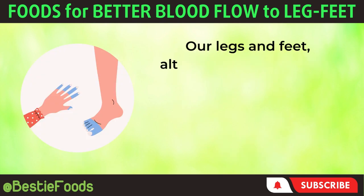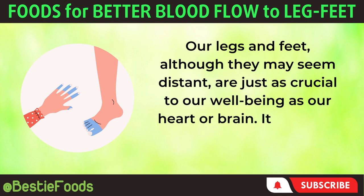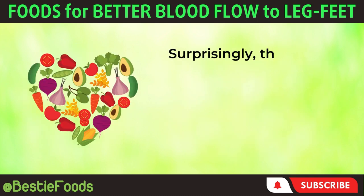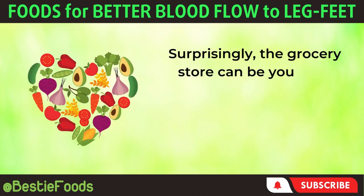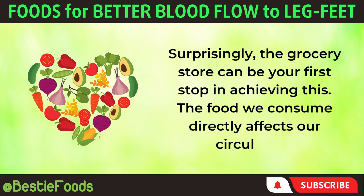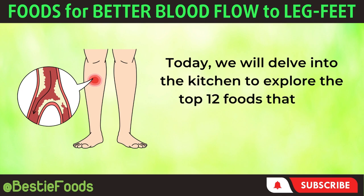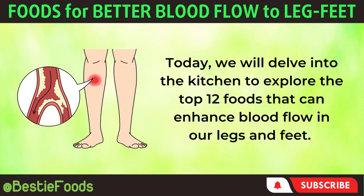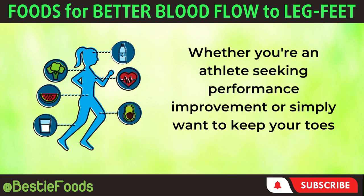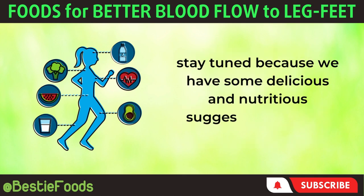Our legs and feet, although they may seem distant, are just as crucial to our well-being as our heart or brain. It is vital to maintain a healthy blood flow in that area. Surprisingly, the grocery store can be your first stop in achieving this. The food we consume directly affects our circulation. Today, we will delve into the kitchen to explore the top 12 foods that can enhance blood flow in our legs and feet. Whether you're an athlete seeking performance improvement or simply want to keep your toes warm during winter, stay tuned because we have some delicious and nutritious suggestions coming right up.